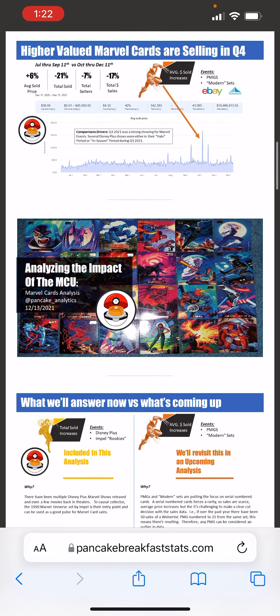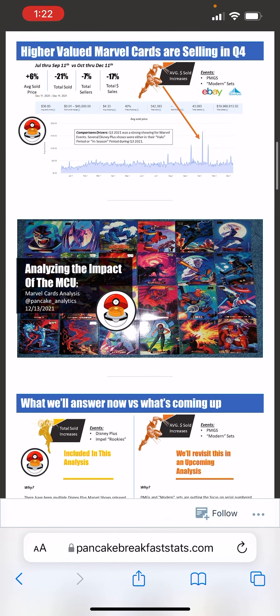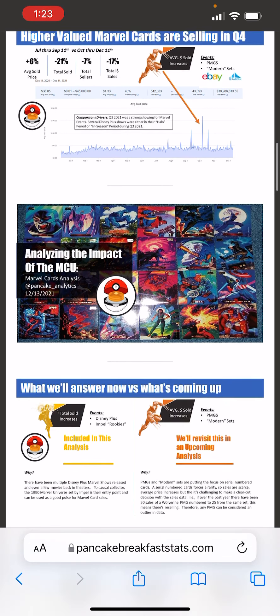Looking at that October period in Q4 using the same core KPIs and approach, I see only a 6% increase in average sold price, which aligns with serial numbered cards — fewer of them out there, but higher priced. Another hypothesis on why that's the only metric that increased: Q3 had a lot of Disney Plus shows and a Marvel movie, so the comparison period is like having to come over a mountain. That plus-6% increase really speaks to the value of those rare cards.